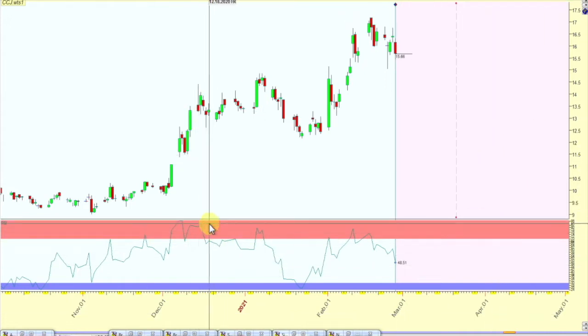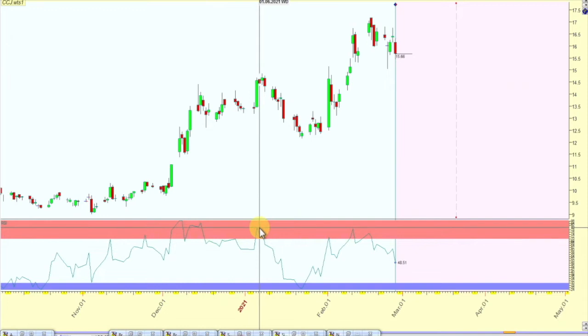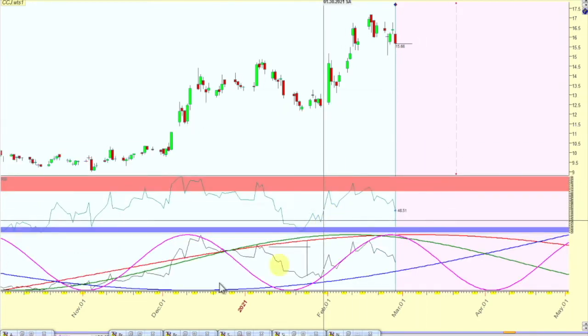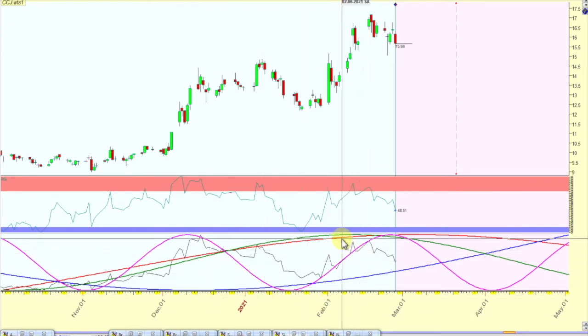Also, you can see in the RSI there's a little divergence going on — not bad here, but it's pulling back and going more flat on this end while prices go up.